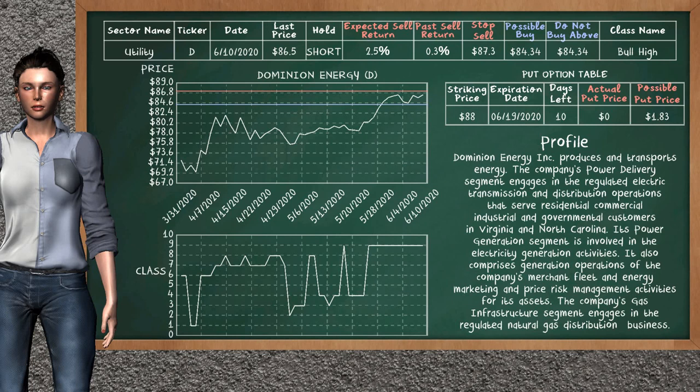On the put option table, Dominion Energy has a striking price at $88. For this option, the actual put price is not available. But we expect a possible put price at $1.83.